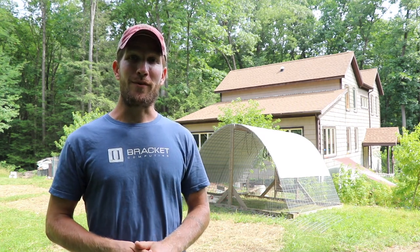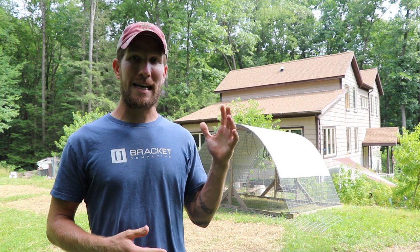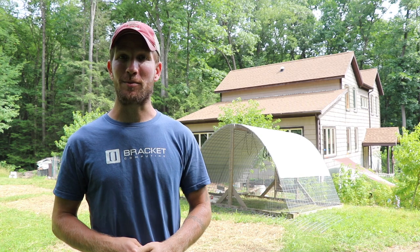Thanks for taking the time to watch this video. If you have any questions on this or how you might adapt raising broiler chickens to your home or homestead, let me know — leave them in the comment section below. Until next time, I will see you out in the field.